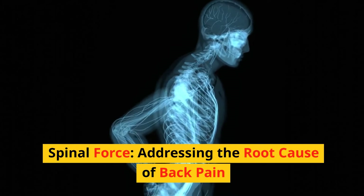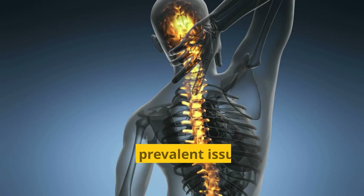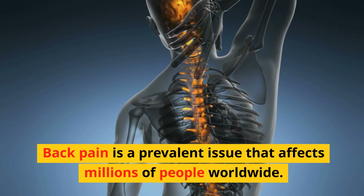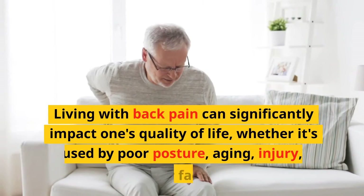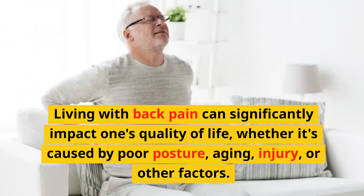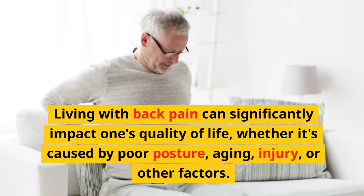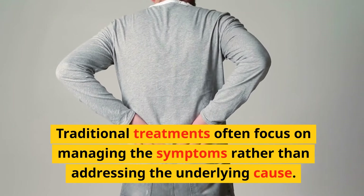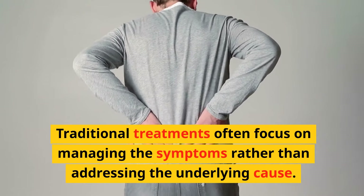Spinal force — addressing the root cause of back pain. Back pain is a prevalent issue that affects millions of people worldwide. Living with back pain can significantly impact one's quality of life, whether it's caused by poor posture, aging, injury, or other factors. Traditional treatments often focus on managing the symptoms rather than addressing the underlying cause.